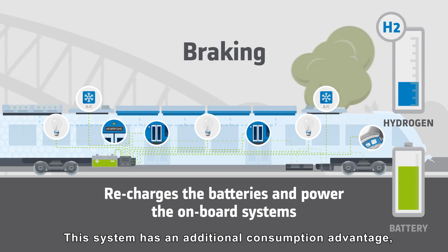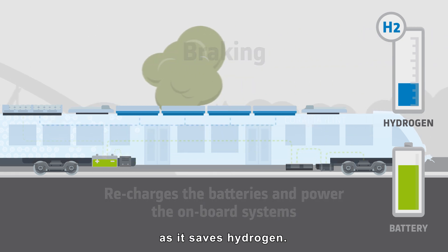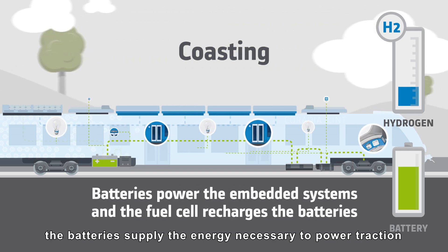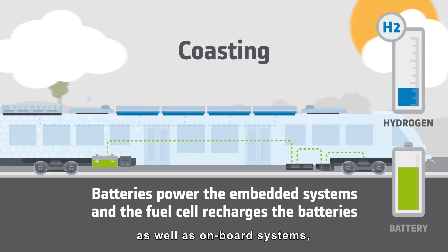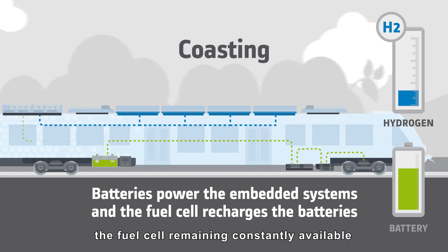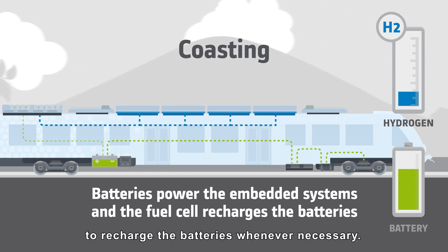This system has an additional consumption advantage as it saves hydrogen. During coasting or low acceleration phases, the batteries supply the energy necessary to power traction as well as onboard systems, the fuel cell remaining constantly available to recharge the batteries whenever necessary.